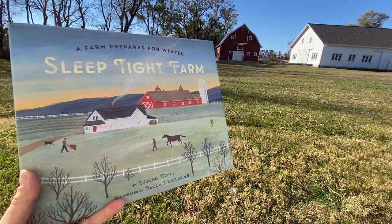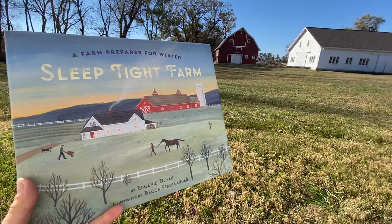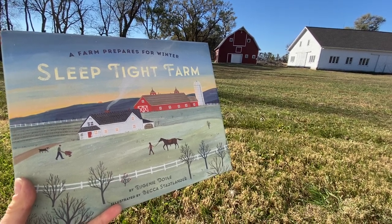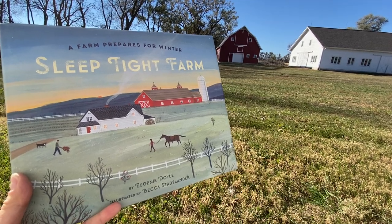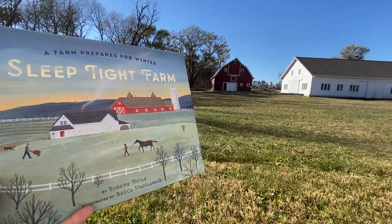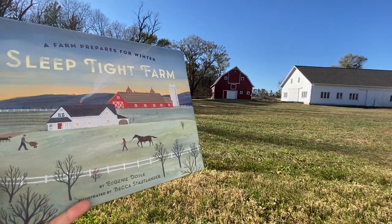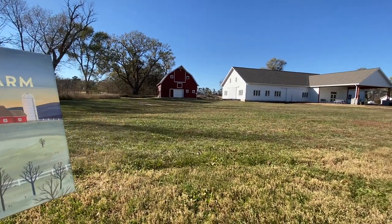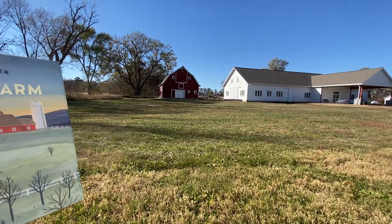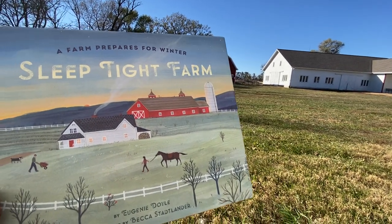Hello again. This is Amy with Prairie Loft with another story in our series of sitting under trees reading books. I'm not under a tree — I'm actually next to a barn because I liked the fact that there's a white house and a red barn in this story, and we have our white workshop and our red barn right across the field from me. I wanted to be where we could see that view.